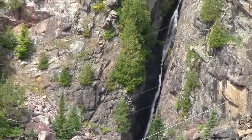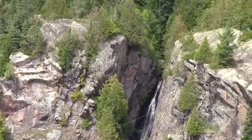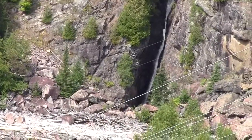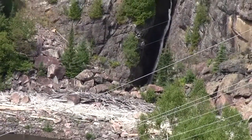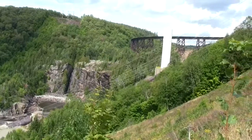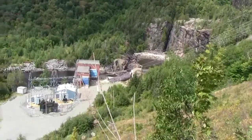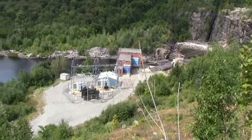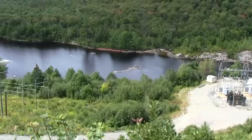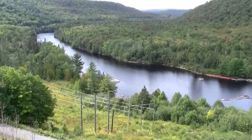Here we are at the power station just below the dam. Here's a nice waterfall running over the Canadian Shield granite. I'm looking down on the transformer, or the power station there. The Montreal River flows southward, eventually going into Lake Superior.